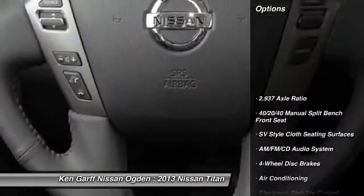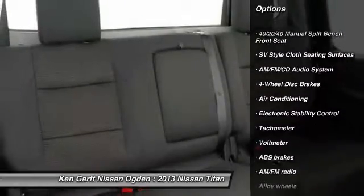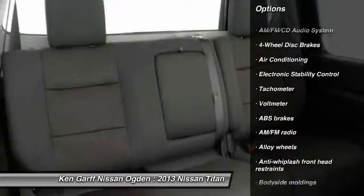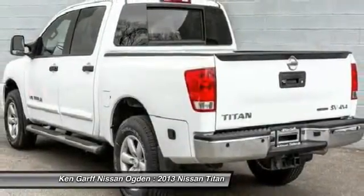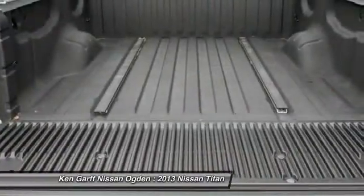Here are some of this vehicle's great options: traction control, dual airbags, alloy wheels, air conditioning, front power steering, four-wheel disc brakes, AM FM stereo with CD player, eight speakers, center armrest, and trip computer.